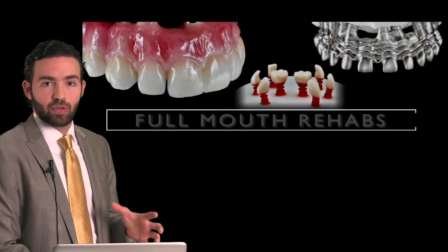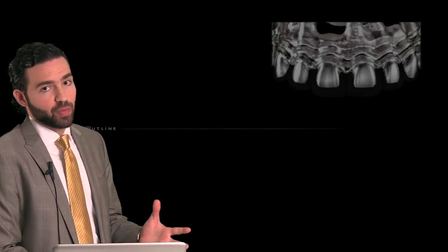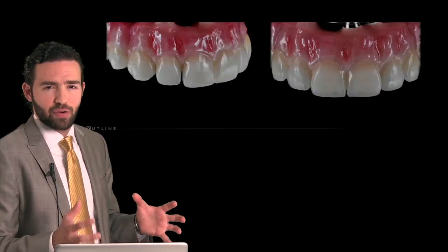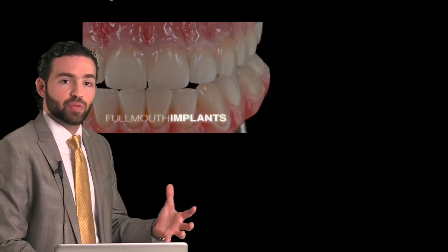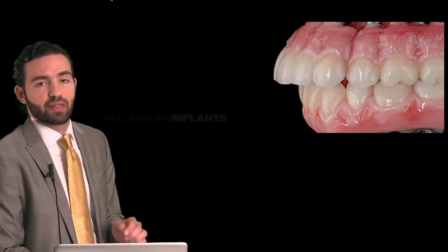We're also going to raise a topical question: are porcelain fused to metal obsolete? We will share with you some clinical situations where we used porcelain fused to metal on full comprehensive complex cases and we had beautiful results — and why did we choose this material specifically.